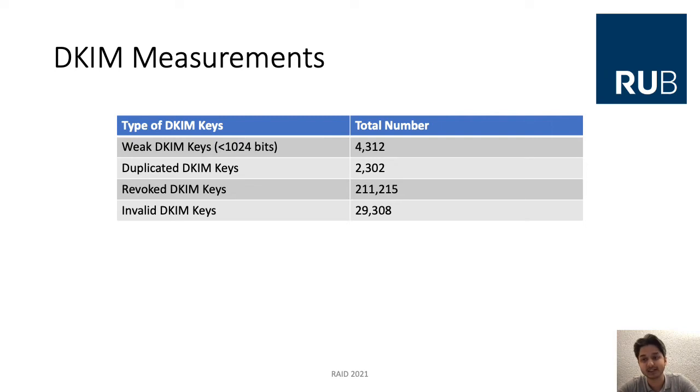In total, we gathered almost one million DKIM records from 113,855 different domains. We identified 4,312 weak DKIM keys — keys smaller than 1,024 bits — as well as 2,302 duplicated keys, around 200,000 revoked keys, and around 30,000 invalid keys. Now let's focus on the interesting findings: in particular, the weak keys and the duplicated keys.